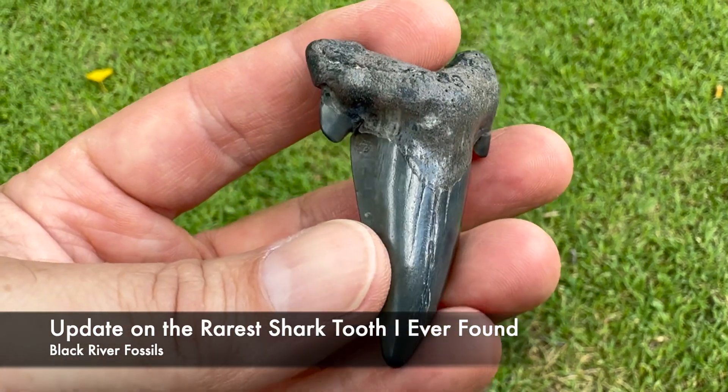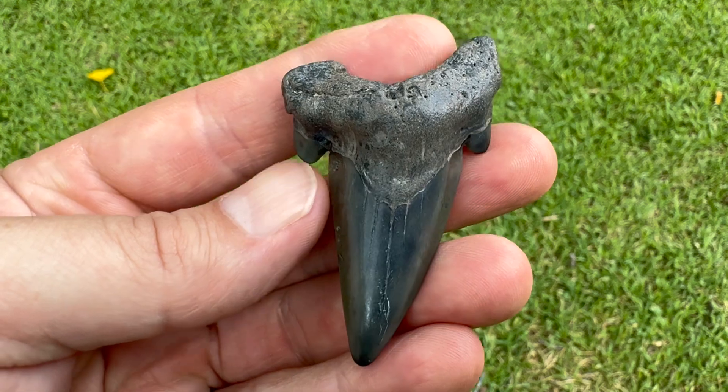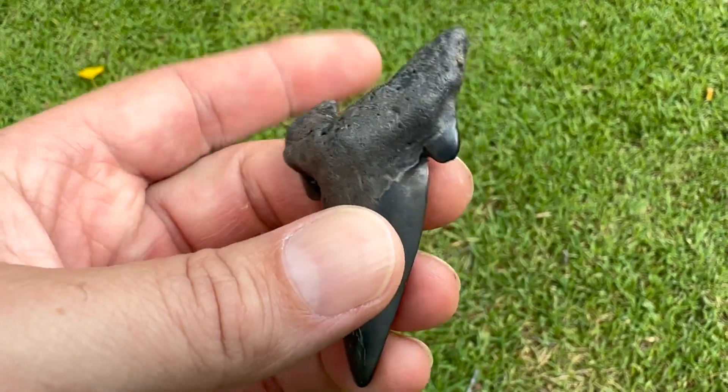Y'all remember this tooth? Potentially the rarest shark tooth I've ever found. I'll put a link to that video in case you haven't seen it.